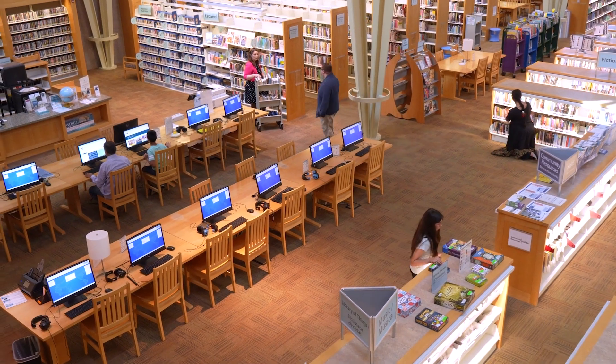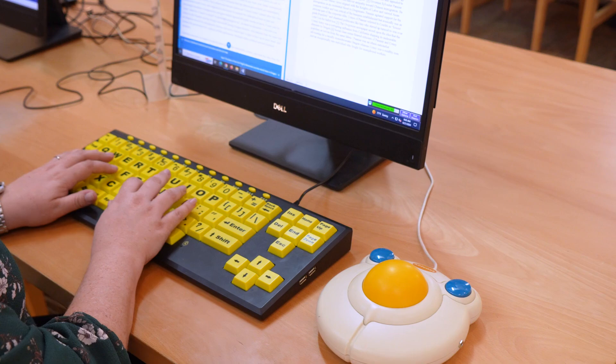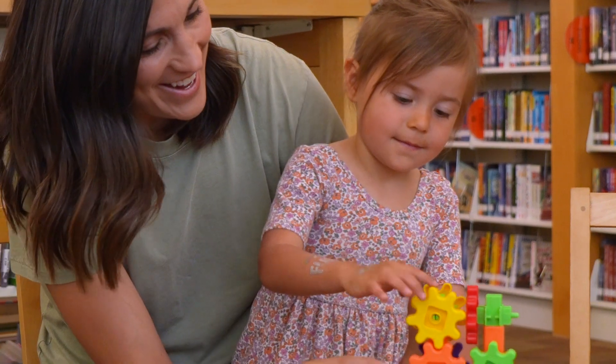In addition, we also have public computers, printing, scanning, accessibility tools, and devices for checkout. Our children's section has imaginative play areas, toys, books, and more.